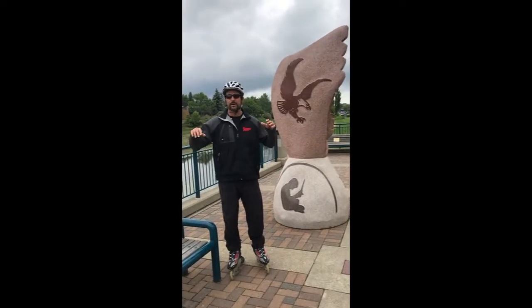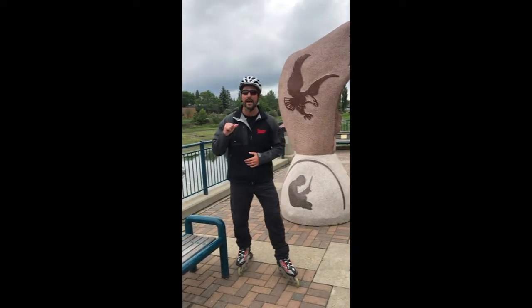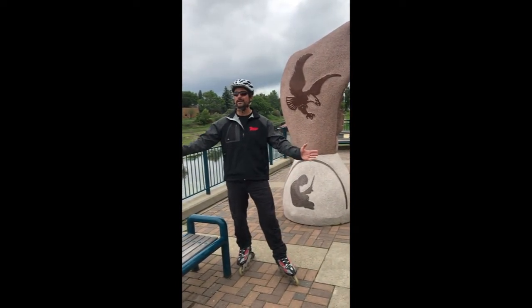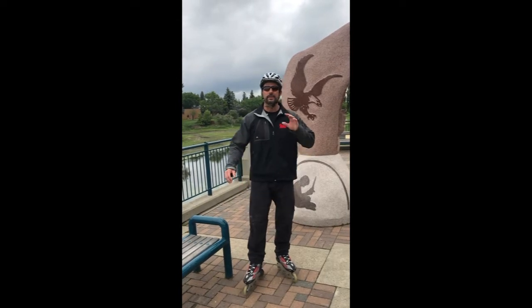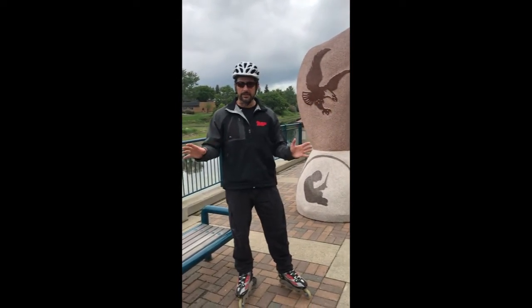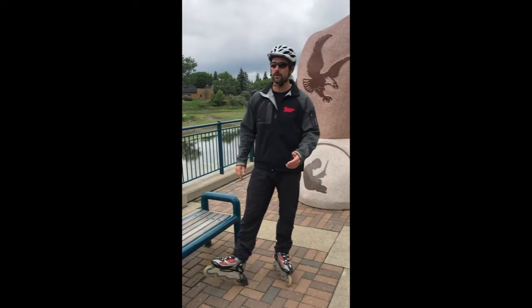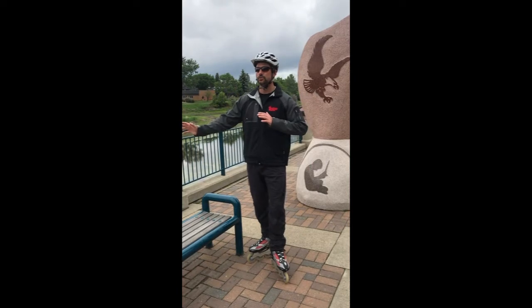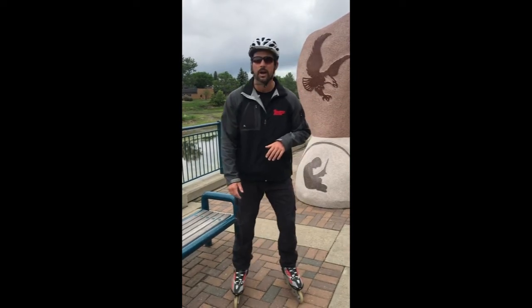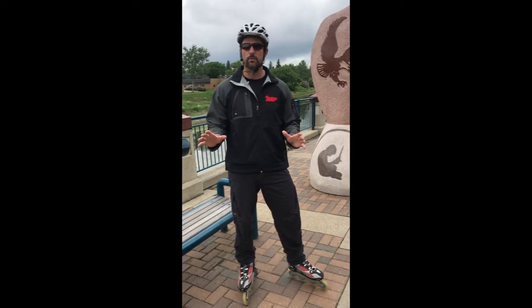Right on guys, so we are at the halfway point of our little 11.7 km out and back. This is St. Albert Place. Actually, this trail system takes you right up to where they typically set up the St. Albert Farmers Market, which from I believe June into September is set up, and it's one of the largest farmers markets in Western Canada. So it's definitely worth checking out.